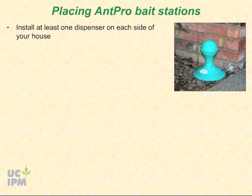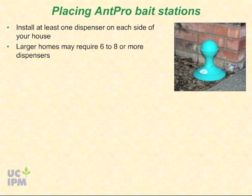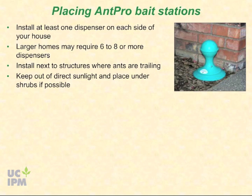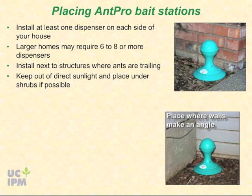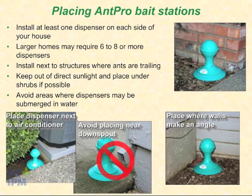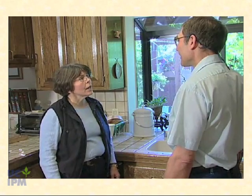To use the AntPro bait stations, install at least one dispenser on each side of your house. Larger homes may require six to eight or more — use approximately one dispenser for every 400 to 500 square feet. Ideally, dispensers should be installed next to the structure where ants are trailing, but at least five feet from nests, out of direct sunlight, and under shrubs if possible. The north or shady side of the house often has more ant activity. Ants often converge in larger numbers where walls jut out and make acute angles. Avoid locations where the dispenser may be submerged by irrigation or downspout runoff; however, placing a dispenser next to the air conditioner water overflow is often a good idea because ants are attracted to water.